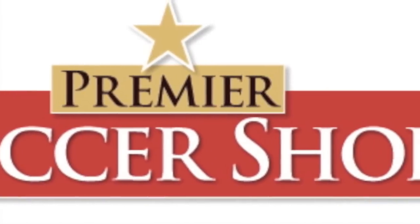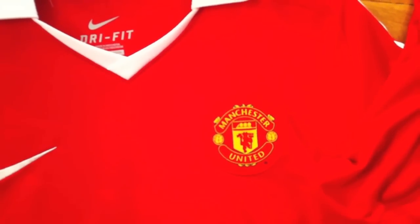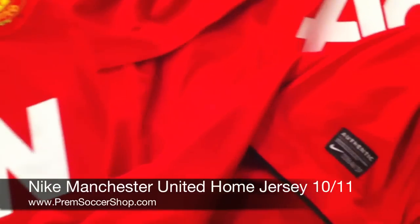Here we are back at the Base Premier Soccer Shop in Hoboken, in our last behind the badge video we forgot the famous Manchester United. So here you go — Manchester United home jersey for the 2010-11 season.